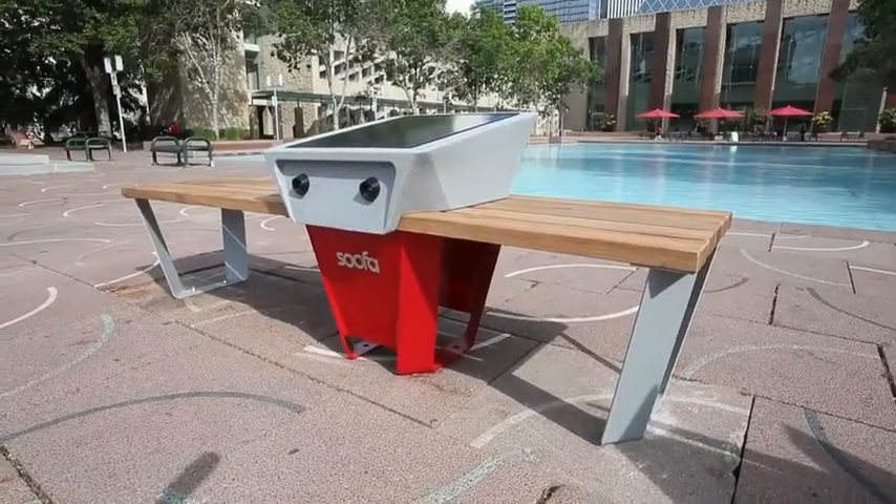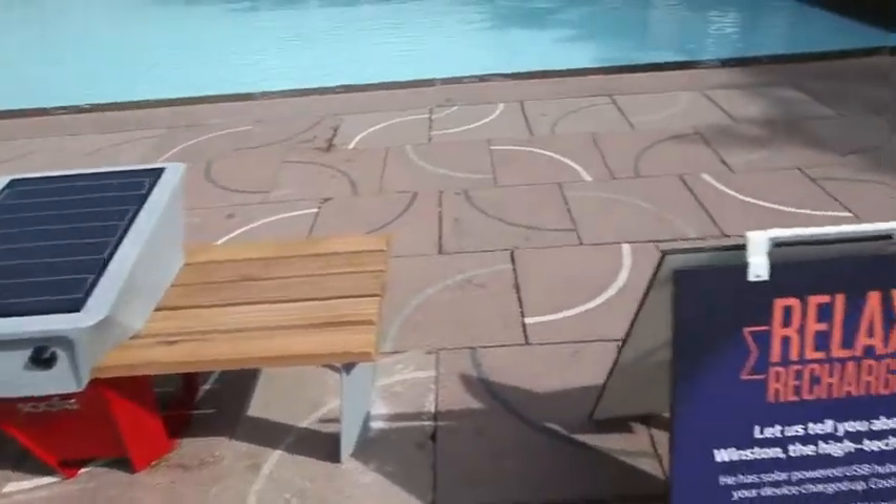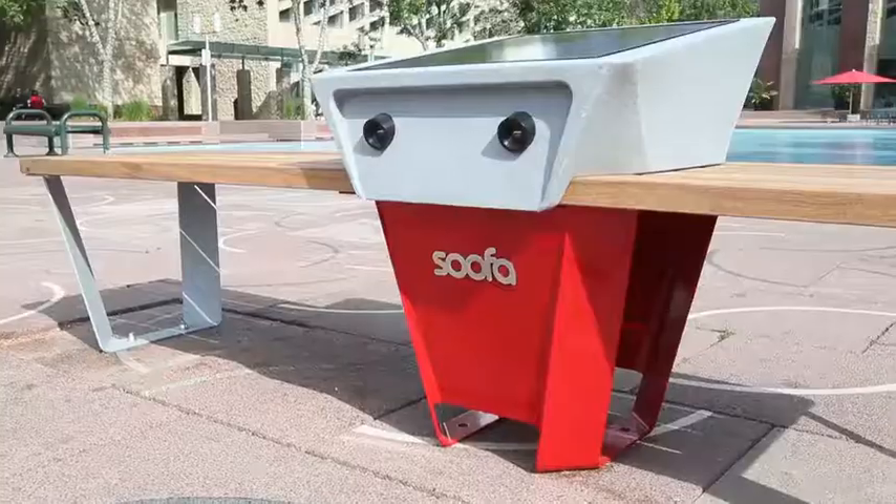The SUFA is a sustainable urban furniture piece. It lets you collect solar energy from a solar panel. You can sit down, relax, charge a phone, enjoy the view, and get free solar power to charge your cell phone.